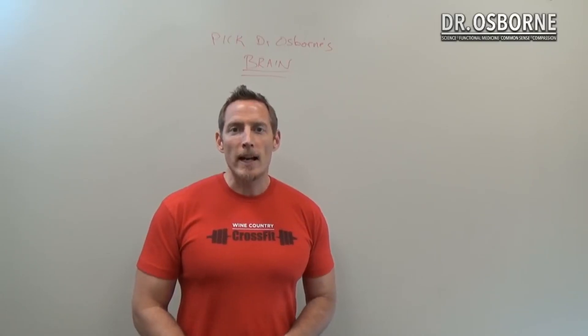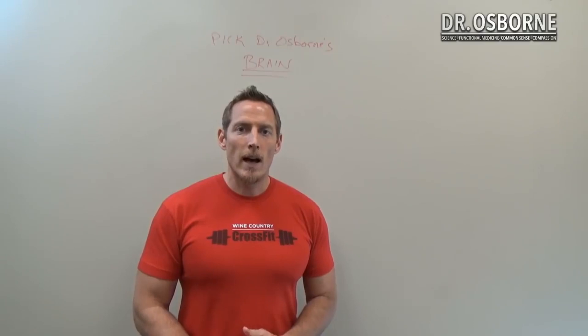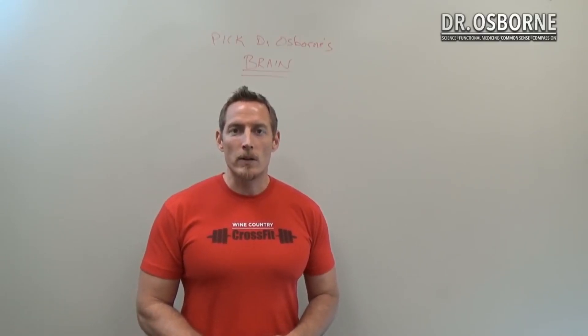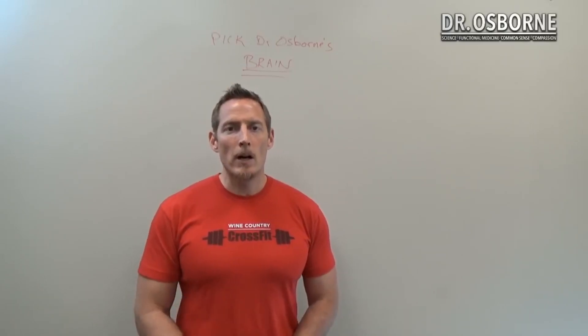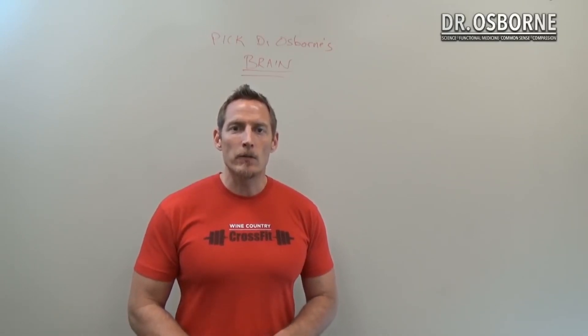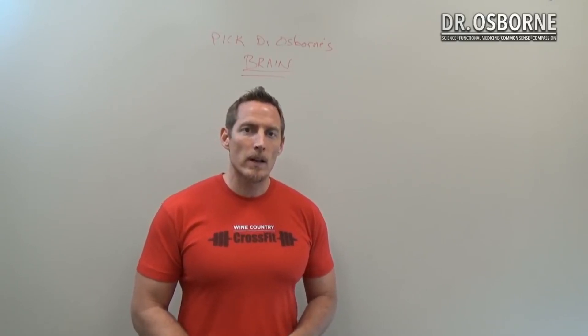For those of you who are new, you can check out our archives at youtube.com/glutenology. You can also get more information about our mission helping a hundred million chronically sick people find real answers to their health problems at glutenfreesociety.org and drpeterosborne.com.